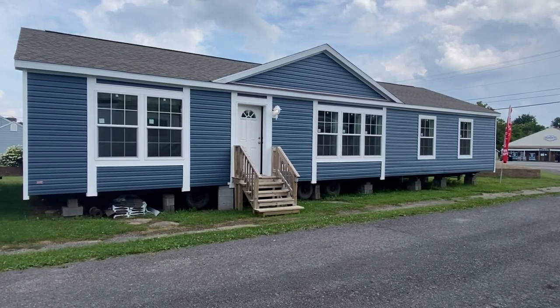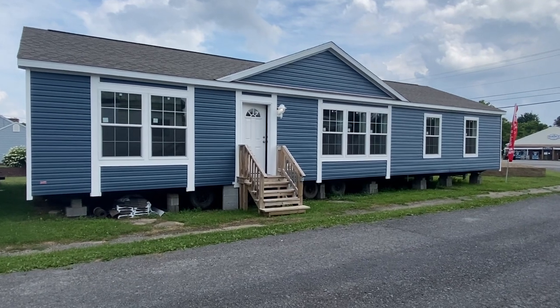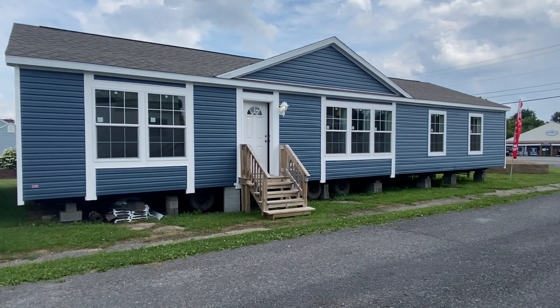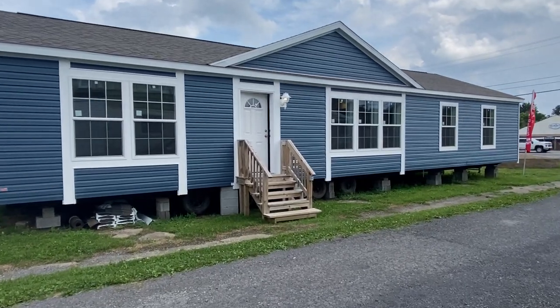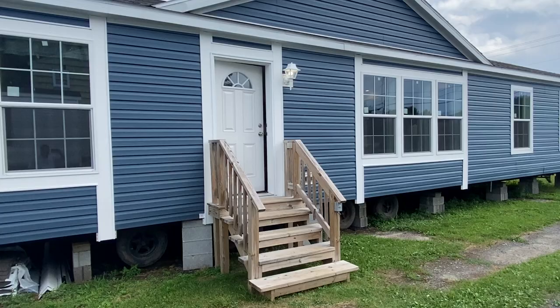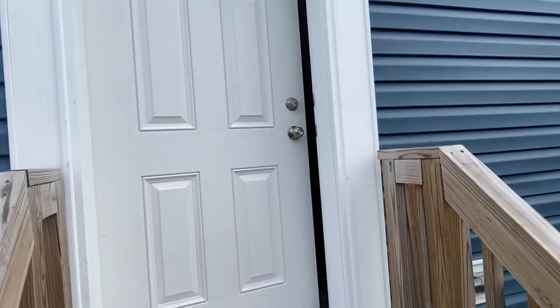Hi everyone, this is Dan Bushey from Peaceful Living Home Sales in Elbridge, bringing you another sneak peek at one of our new models. This one's called the Katina — a 1,600 square foot, three bedroom, two full bath house loaded with options and upgraded features.